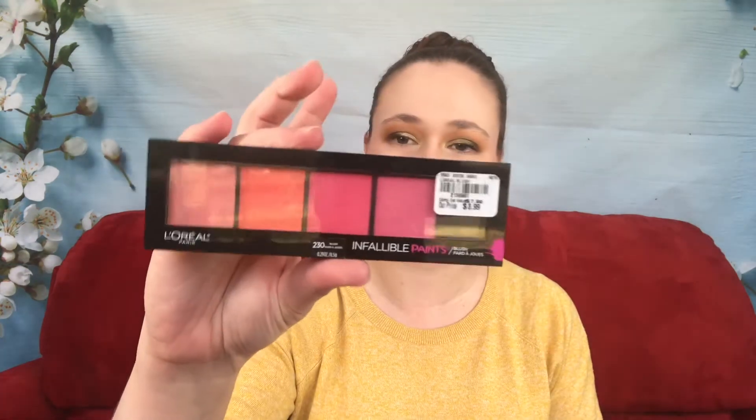Today I have four blush palettes. I have a blush trio from Anastasia Beverly Hills — this is the Pink Passion. Then I have the Sephora Blushing for You, which was a Black Friday sale a couple years ago. Then I have the Saharan Blush Volume 2 from Juvia's Place, and finally the L'Oréal Infallible Paints Blush palette.